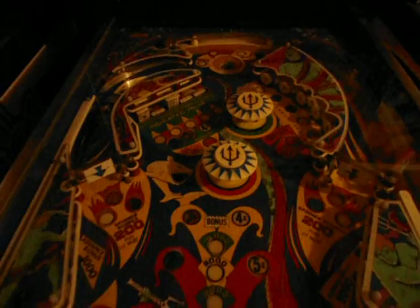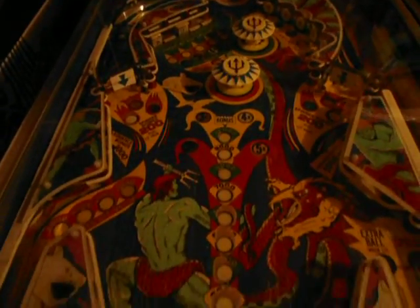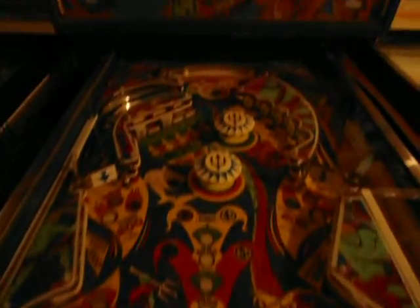Trident. There's Trident. Kind of a ho-hum machine, not one of my favorites. If I was to move or sell or trade, this would probably be the first one to go.